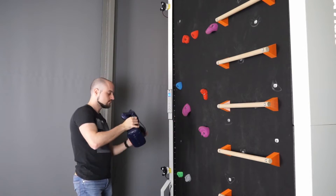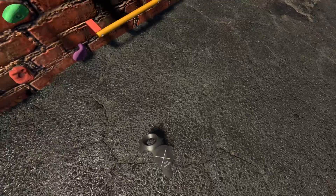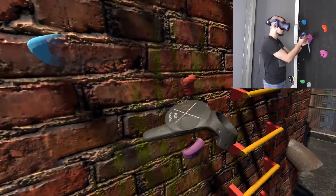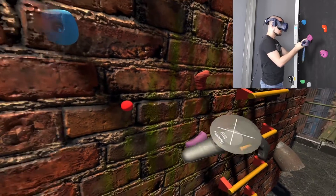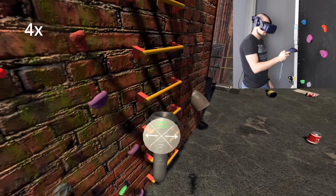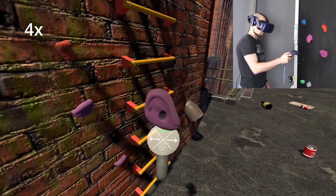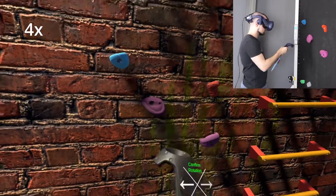To obtain 3D models of the climbing holds, we used photogrammetry. These holds are then mounted with bolts that are screwed into existing threads integrated into the belt of the climbing wall. To position the virtual holds with respect to their physical counterparts, we implemented a simple editor. First, the position of the physical hold is defined by placing the bottom of the Vive controller directly on the head of the bolt. Placing the controller again on the belt defines the ground plane. The user is then guided through selecting the corresponding virtual model, and the correct orientation can be set by rotating the Vive controller.